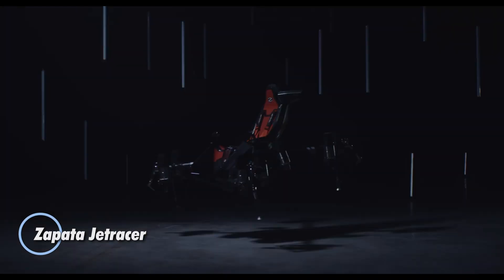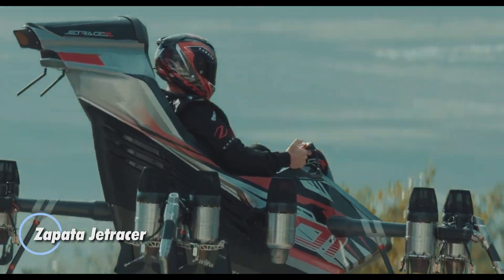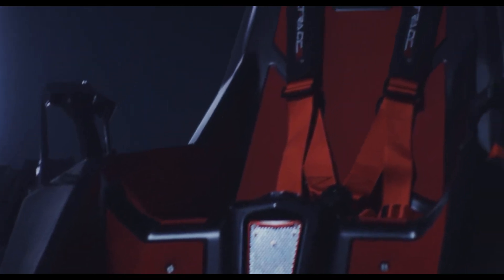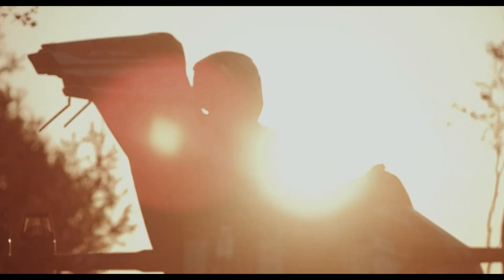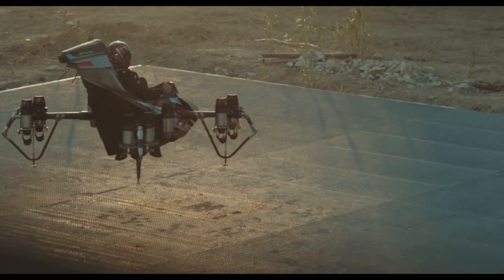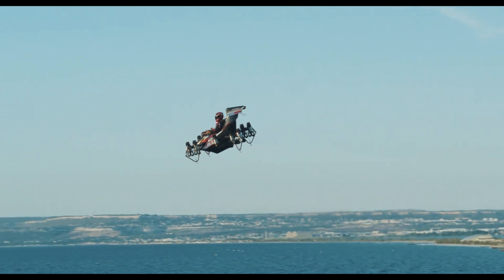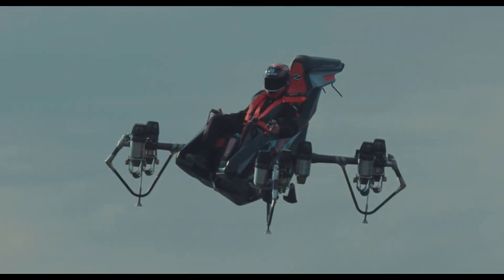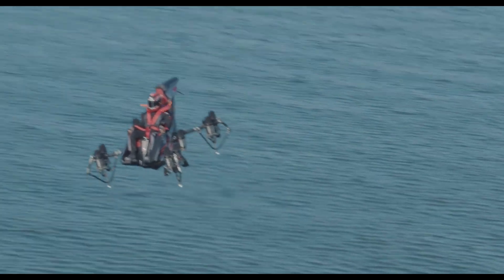The Zapata Jet Racer represents a revolutionary advancement in vertical takeoff and landing aircraft, setting new benchmarks in both design and performance. Featuring an array of 10 micro turbo jets, this cutting-edge vehicle reaches speeds of up to 250 kilometers per hour and performs effortlessly at elevations as high as 3,000 meters.